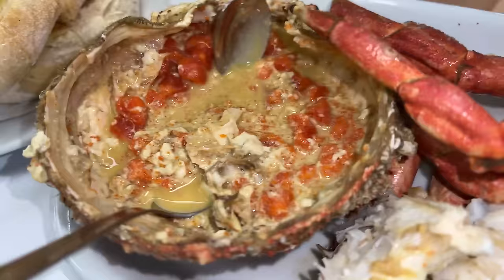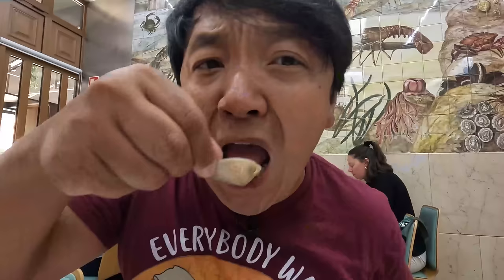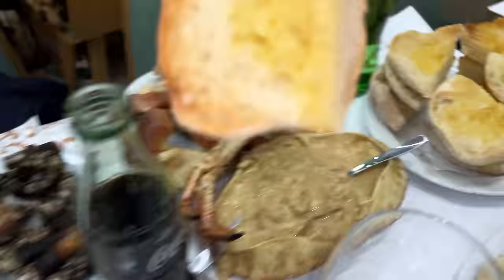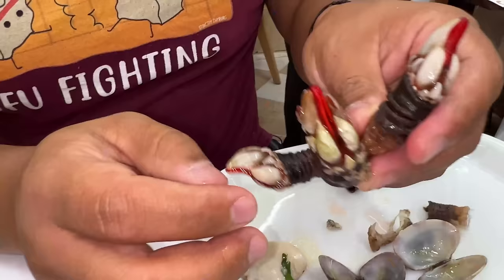And this is the spider crab — you can see all that beautiful, gorgeous roe inside the crab. First up, the little clams in wine with butter and garlic. They use giant chunks of garlic here. I just want to jump into this little pot. The clams are so juicy and sweet. I'm all about that sauce right there. Luckily they give you so much bread to dunk into the different food items. So good.